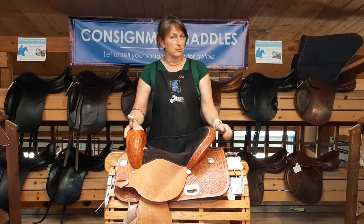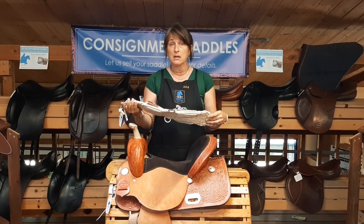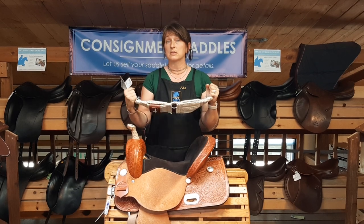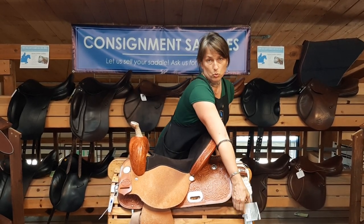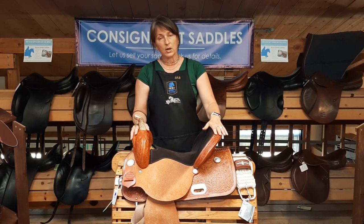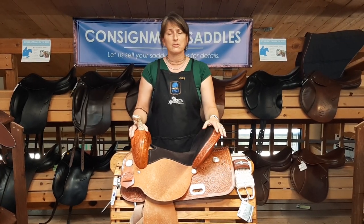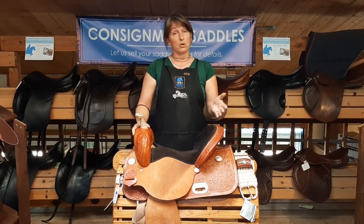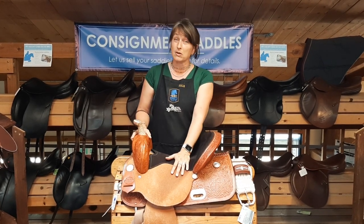We do require that western saddles come in with some kind of cinch. It doesn't have to be fancy — it just needs to be in good, safe, working order. Ideally an average size of anywhere from a 30 to a 32. If it's not quite the right size for someone trying it, they'll figure out getting another cinch later — there's some versatility — but we do need it to start with one. If you don't have one, let us know and we can work something out before it hits our sales floor.